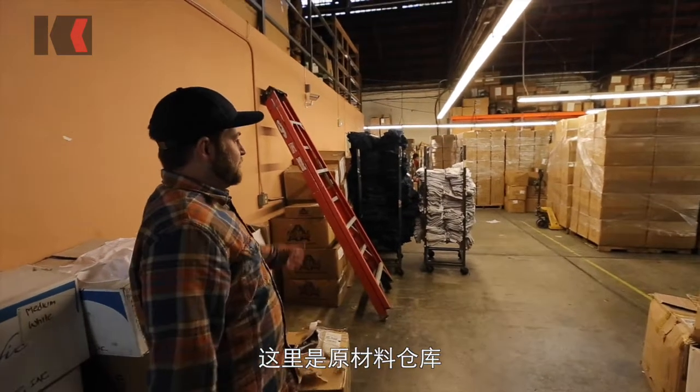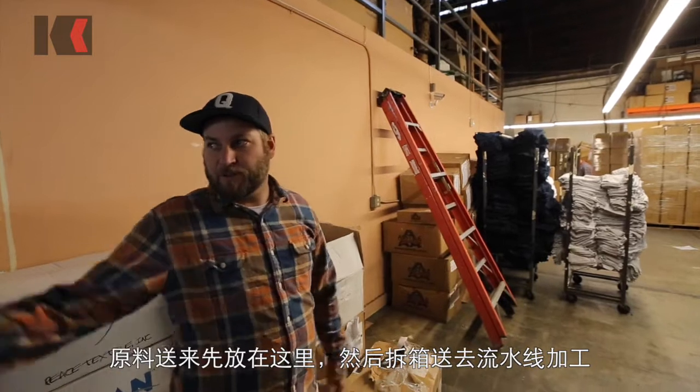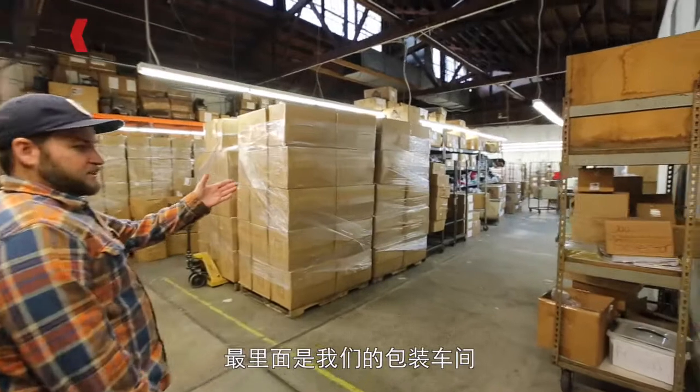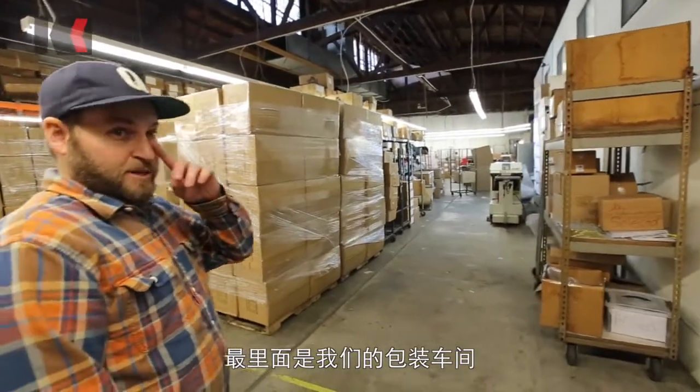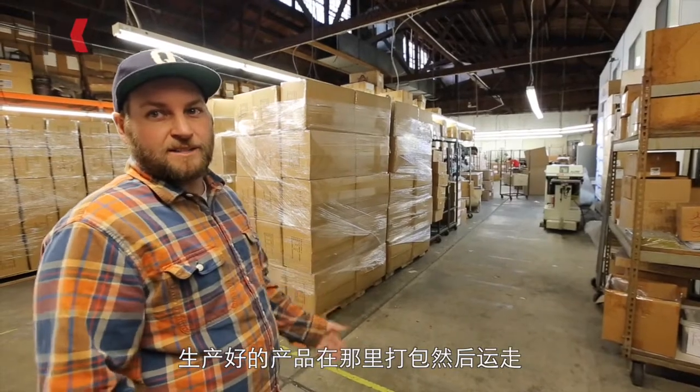When the raw product comes in, it comes into boxes, gets staged here, and then it goes into the production room and gets produced. Back there is all of our fulfillment — orders get packed up and shipped out.